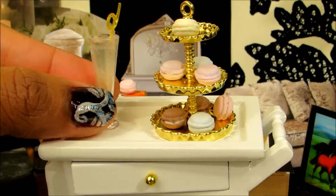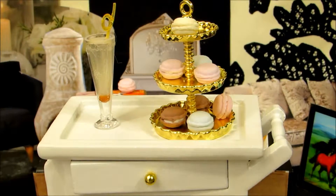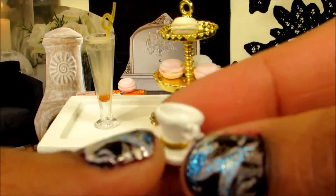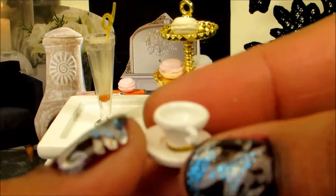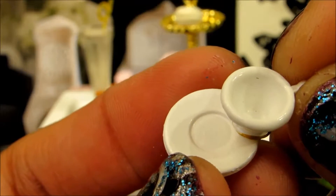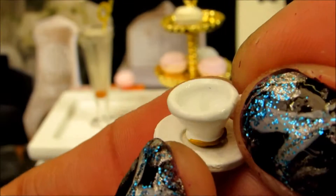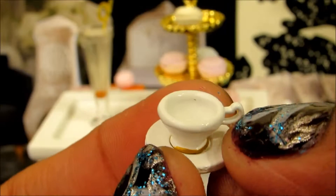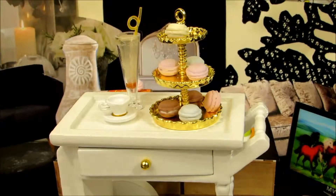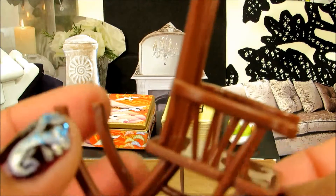It's so beautiful. Would you like some tea? Get this rocking chair.